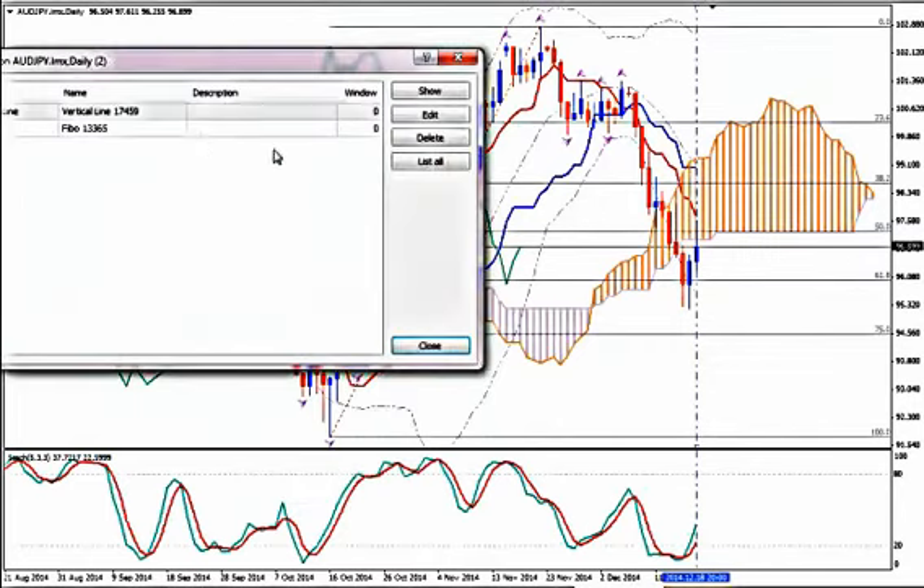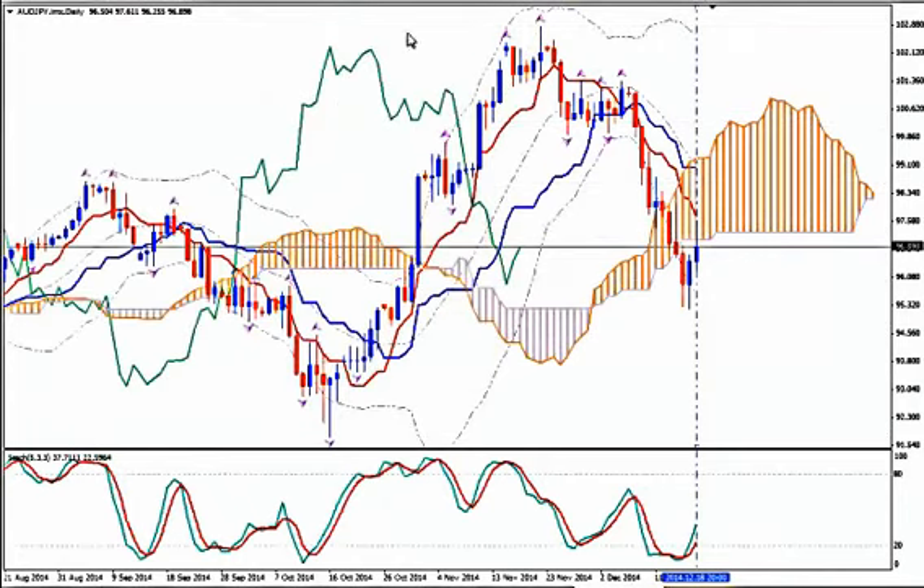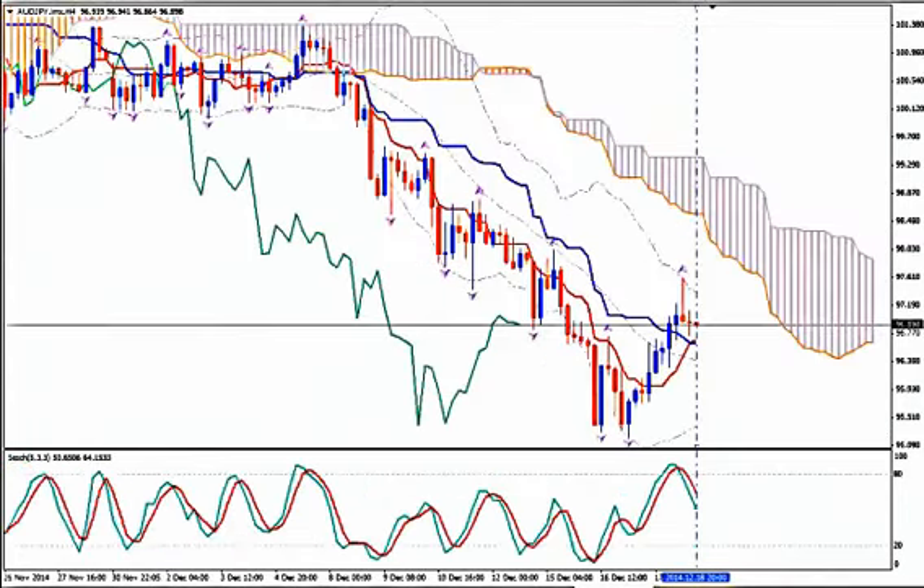I will remove the Fibonacci retracement tool and go to H4. On H4 I see that although the pair made a strong upward move, it lost its bullish steam — it got exhausted by the time it touched the upper Bollinger Band and it made an up fractal. And the body of the leading Kumo is very thick, which shows that bearish momentum is prevailing.